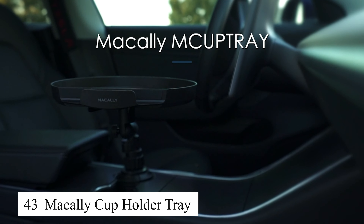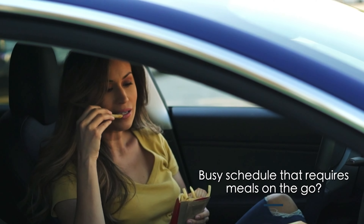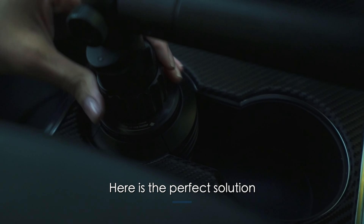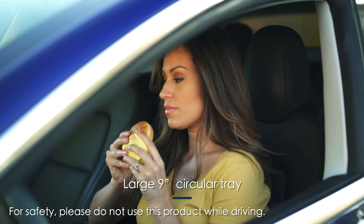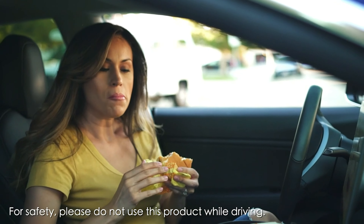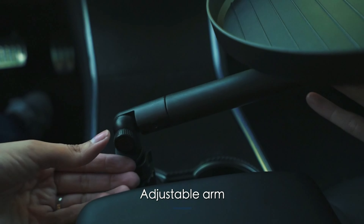The Makali cup holder tray is more than just a regular cup holder. It has an expanded surface for holding food, a laptop, or other small items while on the go. Its flexible design makes it easy to install in any car cup holder and adjust to suit my needs. It securely holds both drinks and personal items without spilling or shifting. This is an ideal product for long trips, especially when I need to eat or work in the car.